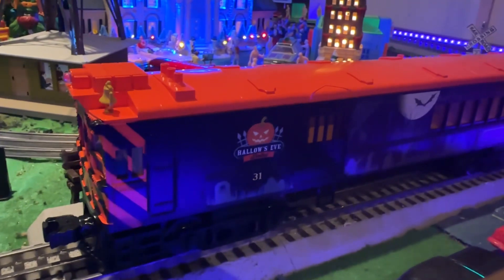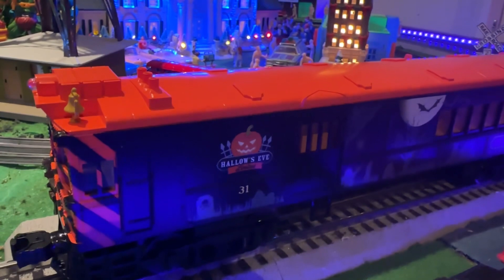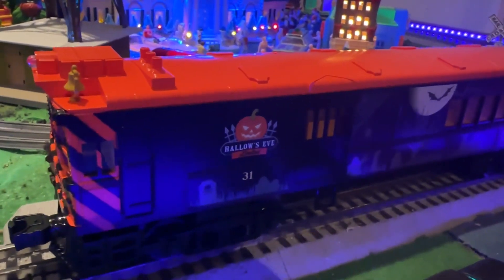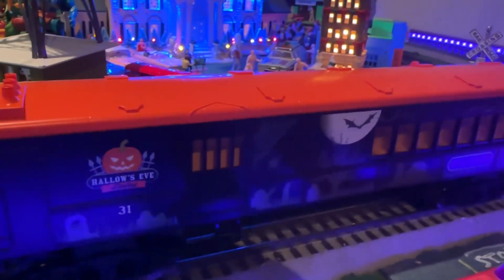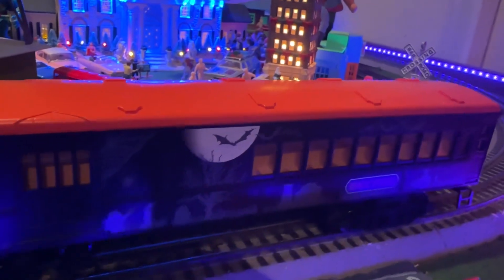They called them Doodlebugs because they kind of doodled down the track. It's like the video I featured before with the Galloping Goose — another kind of rural route Frankenstein vehicle that hauled passengers and freight as well. So this is a Lion Chief 2 Doodlebug.